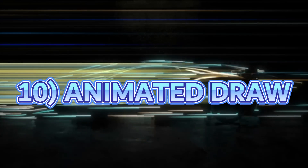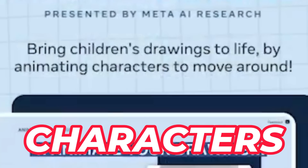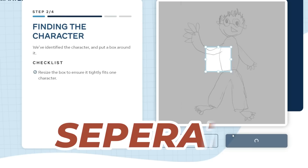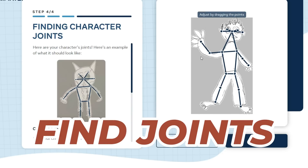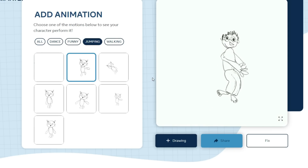Next up is Meta's Animated Drawings, which converts children's drawings into animated characters. You upload a hand-drawn image of a character, separate the character, find the character's joints and choose the type of motion or animation to animate your character.